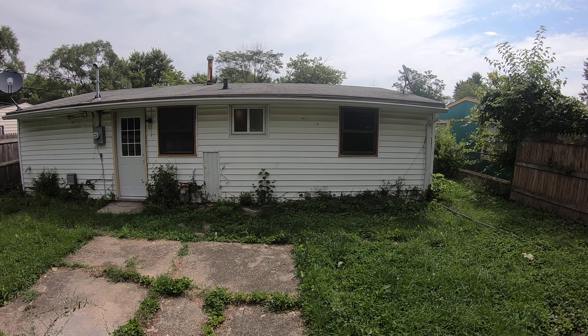Here's the backyard. It's fenced in and has a storage shed. And that's 2956 North Quincy. Thank you.